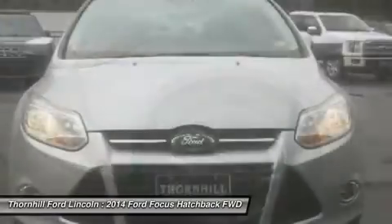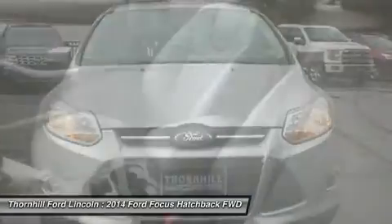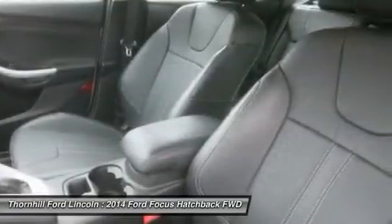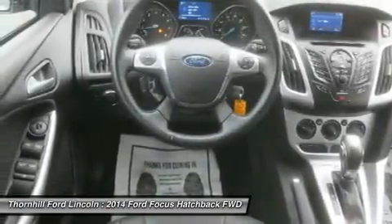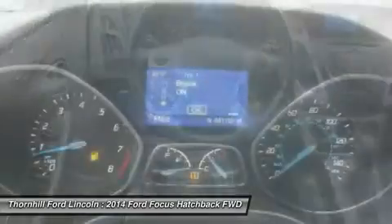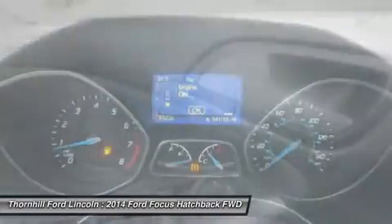Charcoal black leather trimmed sport front pocket seats, electronic stability control (ESC), 4-way passenger seat with manual recline and fore/aft movement, glove box, 5-person seating capacity, tailgate rear door lock included with power door locks, and airbag occupancy sensor.